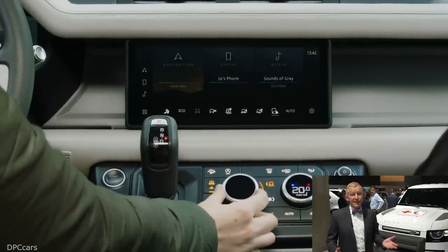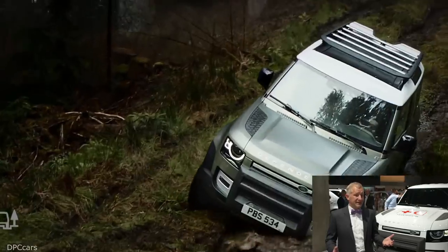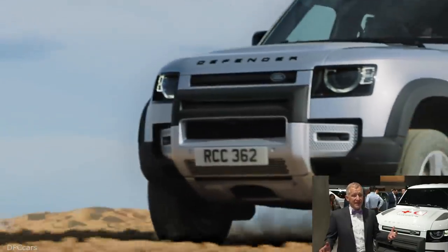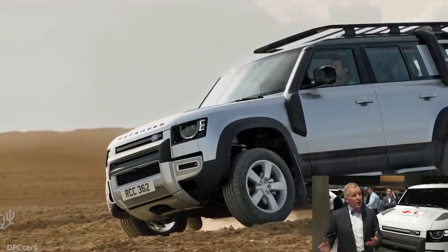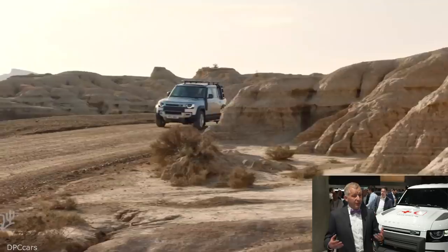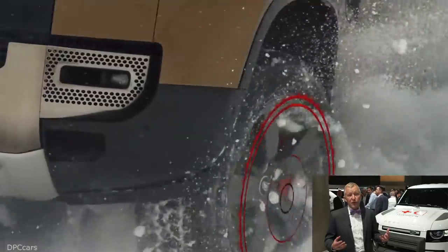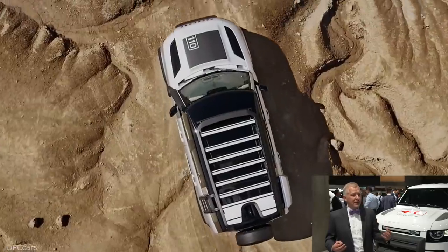What we are showcasing here is that Defender is not just a car — it is a whole family of cars. It is the 90, very compact. It is the 110, a Swiss knife of a car that can do everything. We offer a commercial version as a true work tool, and the cars can be adapted to almost any needs that our customers have, because we offer more than 170 accessories that can really personalise the car to whatever you throw at it.